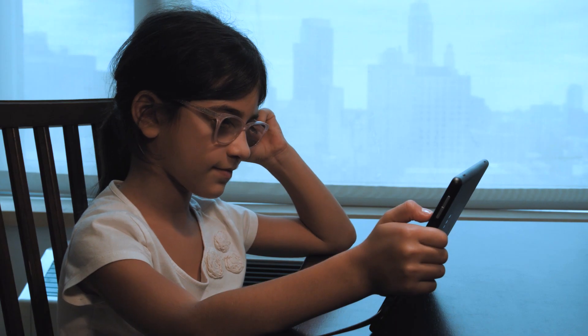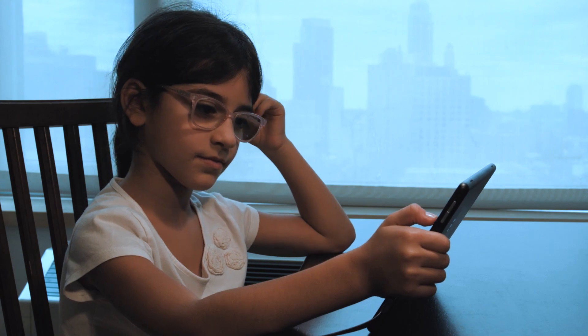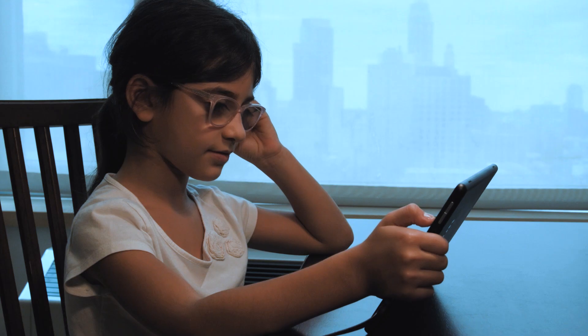You got 9 correct and 0 incorrect. Congratulations, you have achieved level 4. Good job.